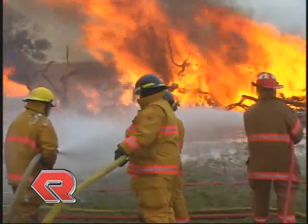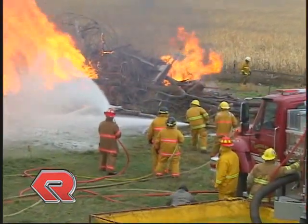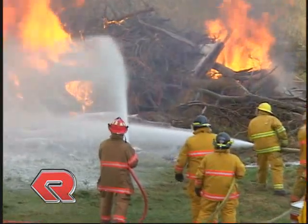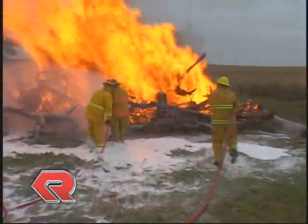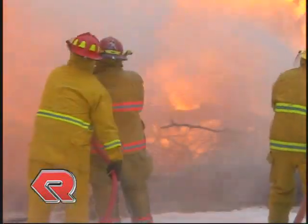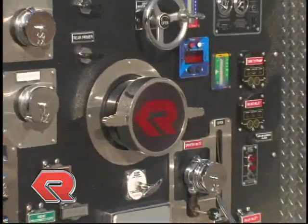Whatever the incident turns out to be, responding firefighters must have a dependable yet flexible fire pump system that can handle each call effectively. One of the most important decisions that must be made when specifying your next fire apparatus is the fire pump. Finding a fire pump that will allow the firefighters to select the correct fire stream for the incident is no longer a problem.